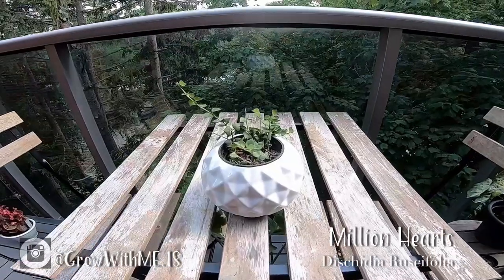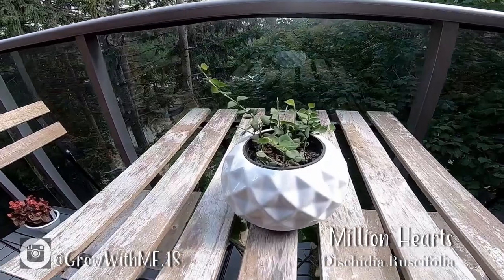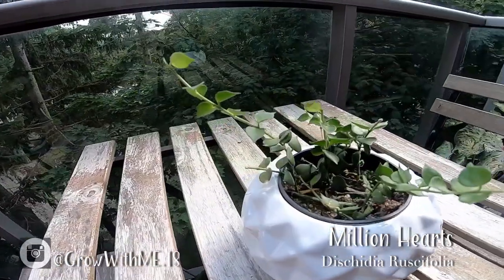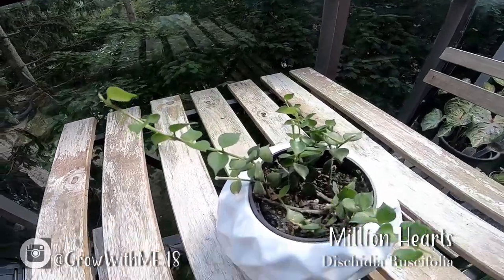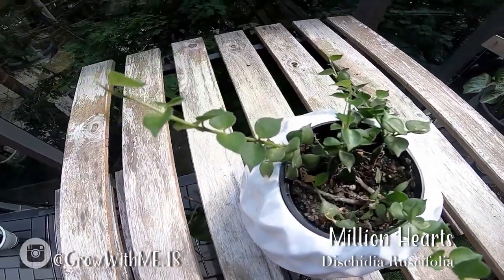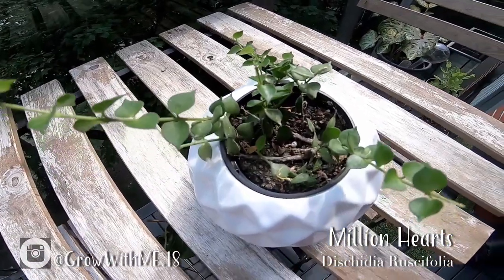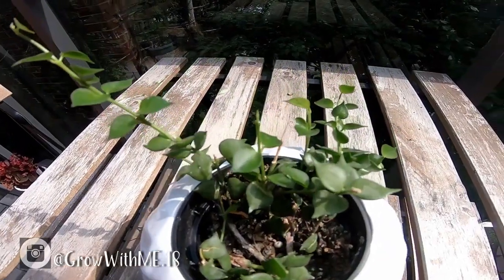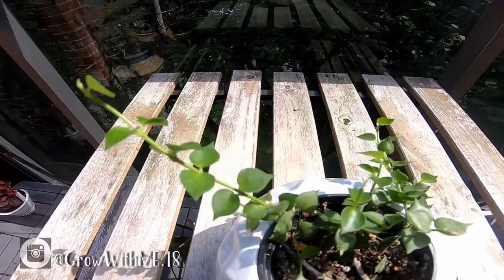The Dischidia ruscifolia, also known as the Million Hearts plant, is an epiphyte – meaning it grows on other plants like trees or tree branches. Like orchids, it grows best in orchid mix or coco husk since it uses its roots to attach itself. As for watering, you water it evenly, soaking every part of the pot, then let the mix dry out before the next watering.